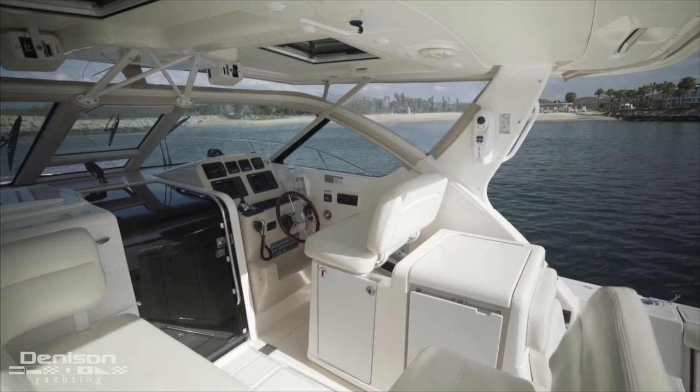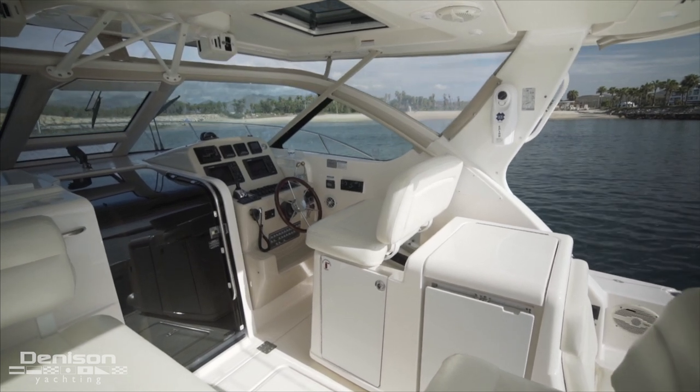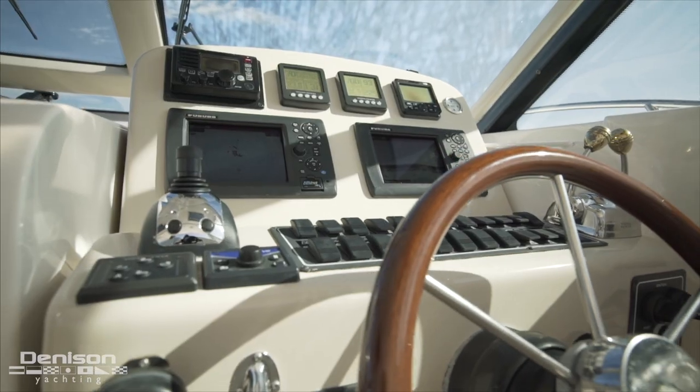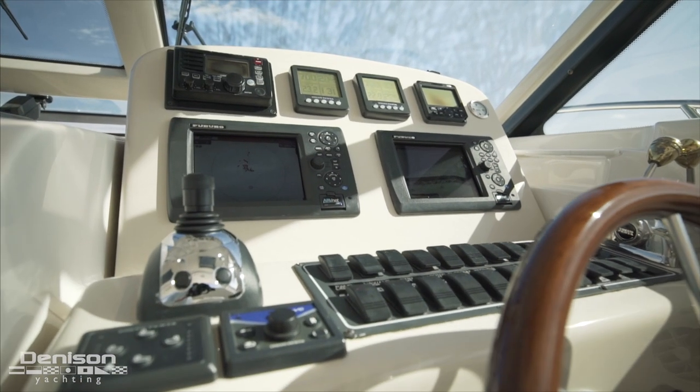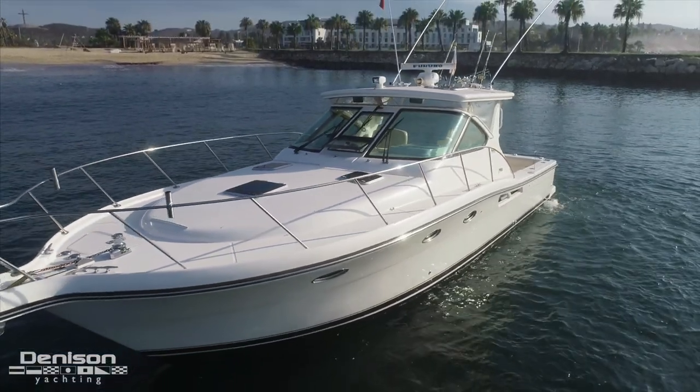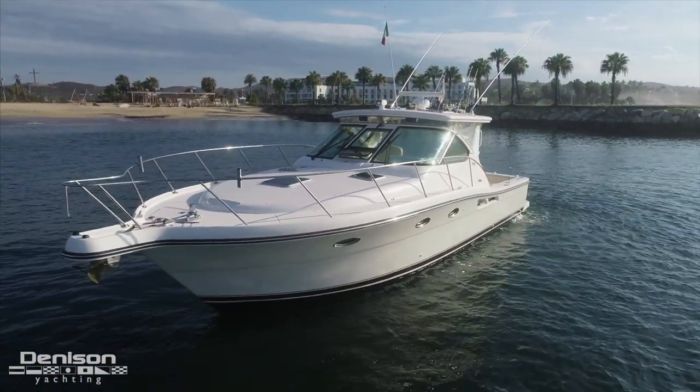Here at the helm, you have great visibility in all directions, including forward onto the bow. Up here, there's more than enough space to lay out some towels or set up some chairs in between the three skylights found in the deck.